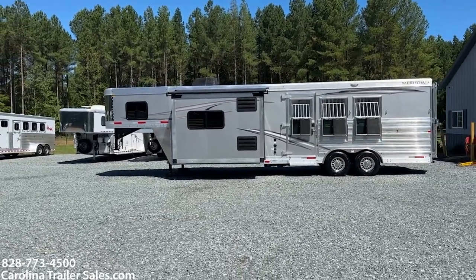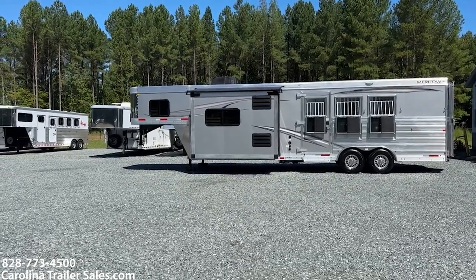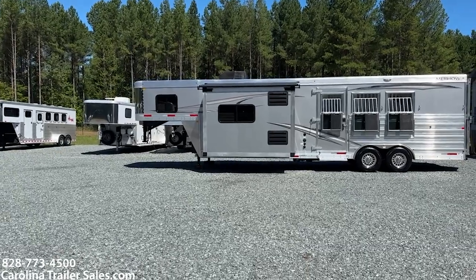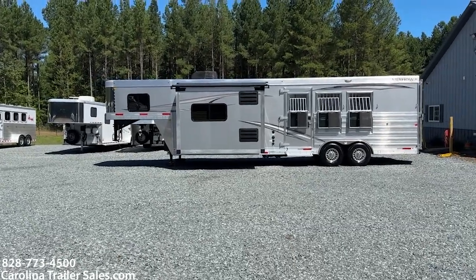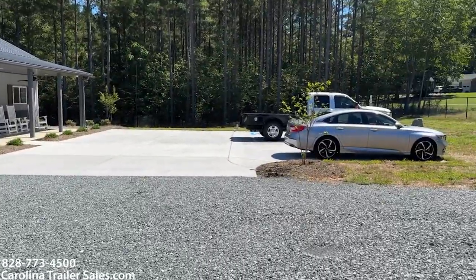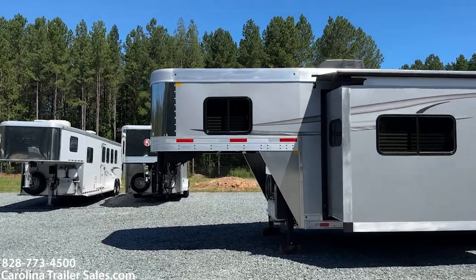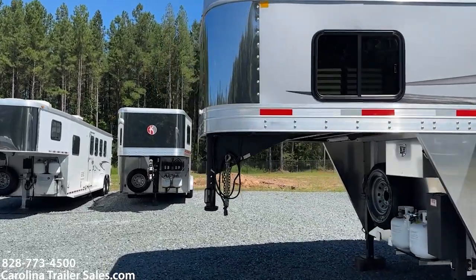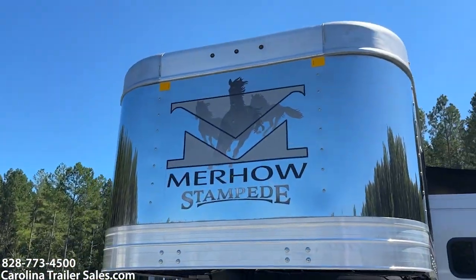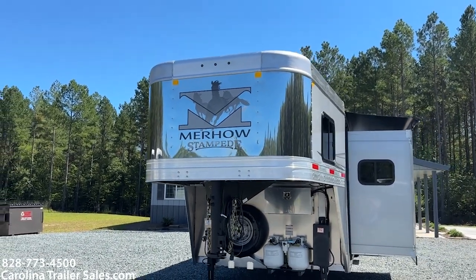That extra headroom is great for sleeping in the bed area and for horses in the horse area — good things for both parties. Also, the color pewter we had before is no longer. Silver Mist is the new color here on this 8312 — silver is the new pewter. We also have a new graphic on the nose: running horses in the M above the Merhow and Stampede logo on the stainless nose.